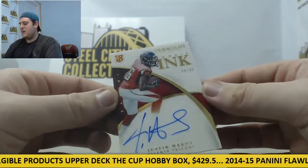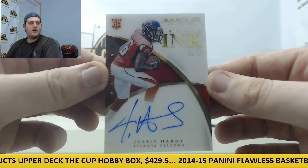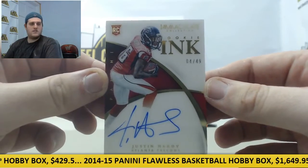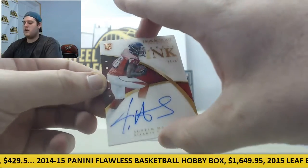Next up for the Falcons — 4 out of 49, rookie card auto, Justin Hardy from ECU. He should be taking over the slot for Roddy White next year — nice player for the Falcons.